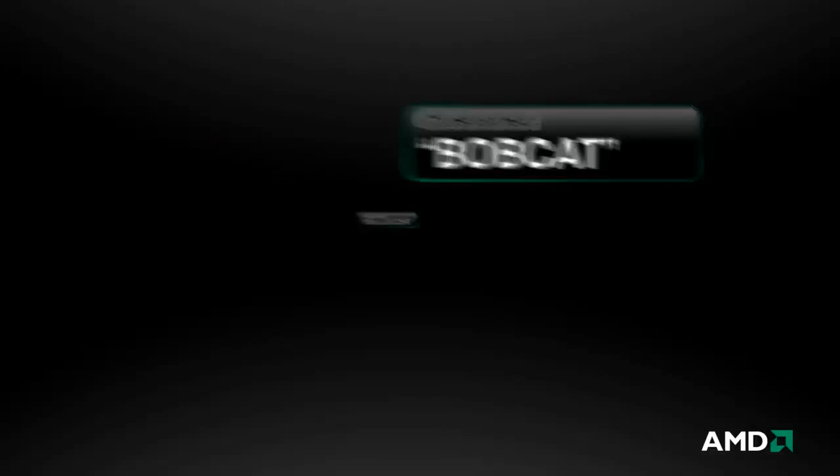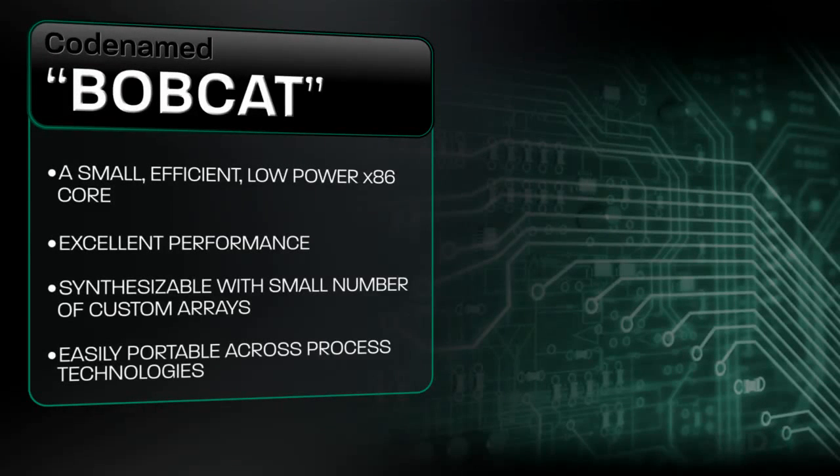Now let's take a closer look at Bobcat. Bobcat is a small, efficient, low-power x86 core that offers mainstream performance in half the die area and a fraction of the power of prior generations. It is highly synthesizable with only a small number of custom arrays, making it easily portable across process technologies.